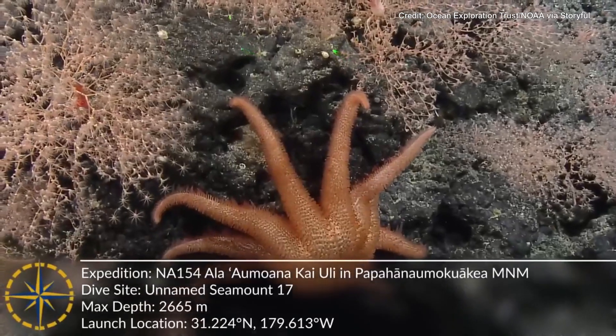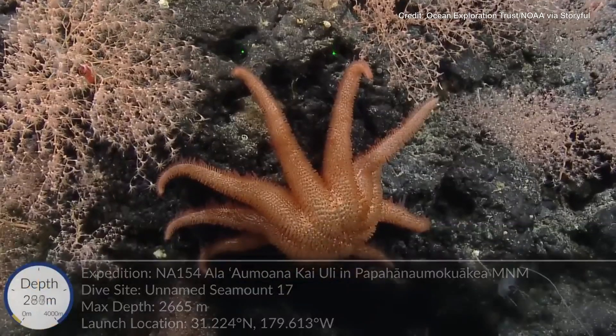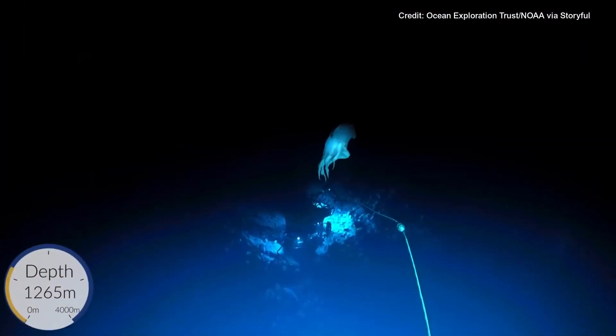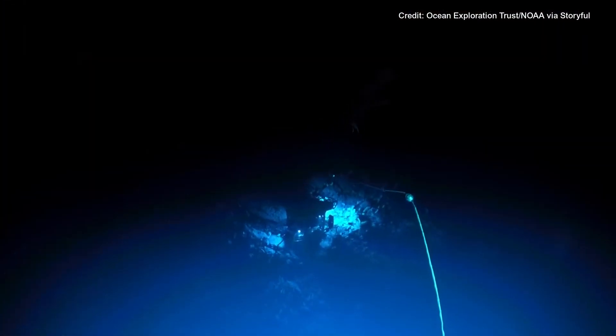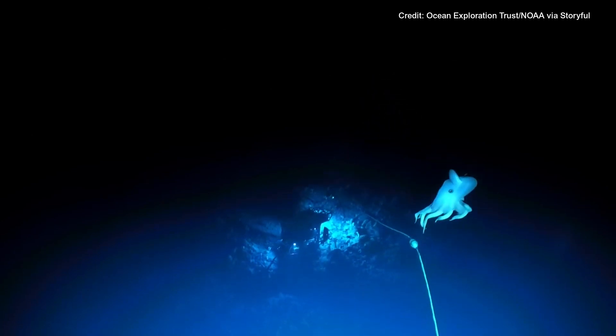There's an eel right in front of me. That is Solaston and family. And we have an octopus in the Atalanta view, in the upper left. That's a beautiful view.